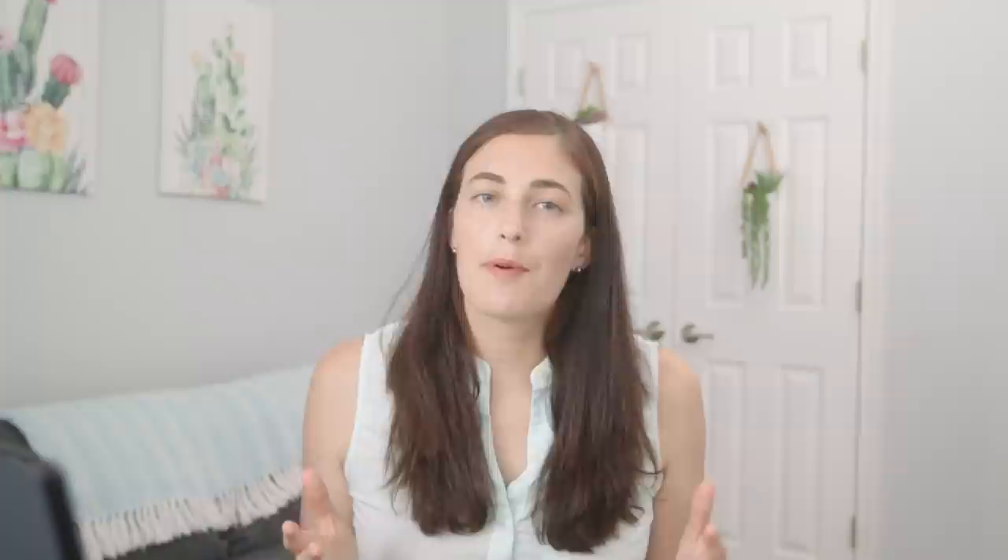It just keeps getting smaller and smaller, but never fully disappears. This breaking apart can be caused by physical abrasion, like wear and tear from being outdoors, but also things like ultraviolet light from the sun, which can help generate free radicals that cause breaks in the bonds between polymers in the plastic.